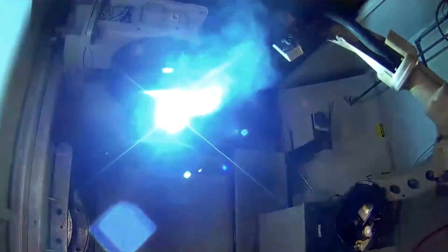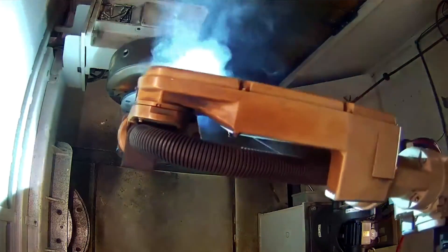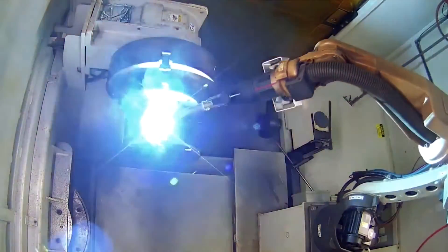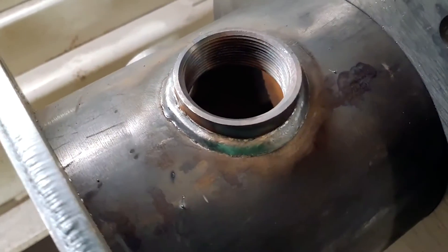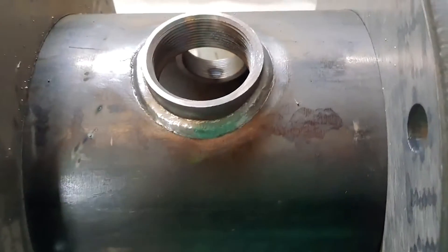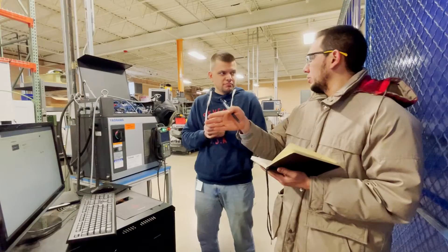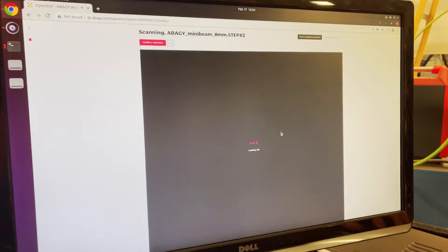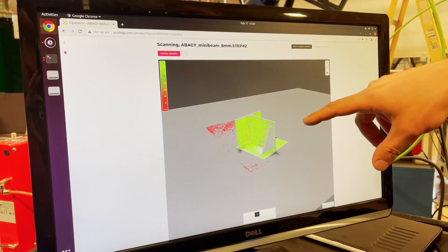Currently, it is not necessary to measure the part's position with a ruler when loading it into the robot's work area. Robots automatically recognize the position using machine vision and adapt their path — parts can be freely placed in the work area. Now the robots can be operated not only by Craig, who has special programming skills and knowledge, but also by other employees. So the robotic cell can be used 24/7, even when Craig is off or sick.